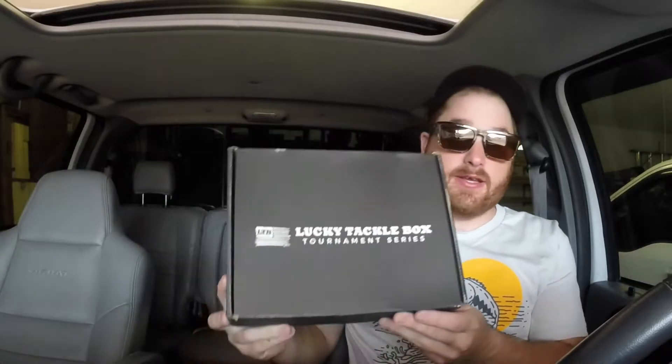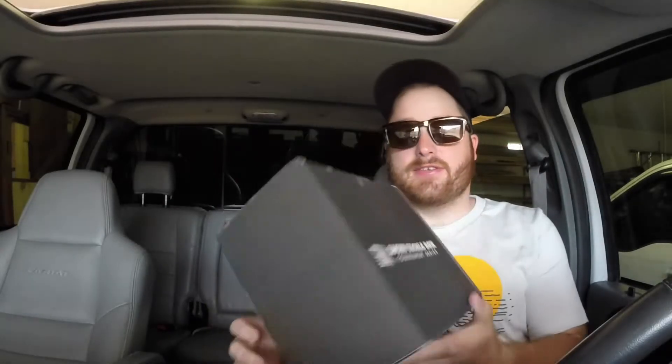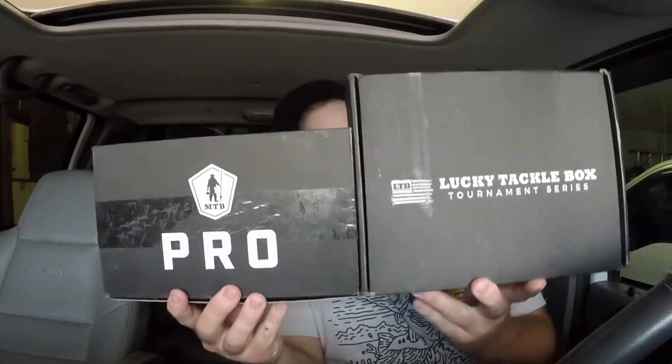Alright everybody, we're gonna start off here. I got my fishing shirt of the month shirt — I think they're getting cooler every month. But the reason guys are really here is I got the Lucky Tackle Box tournament box, and I finally manned up to get it. Here's a Mystery Tackle Box pro box — look at the size difference. That is insane.